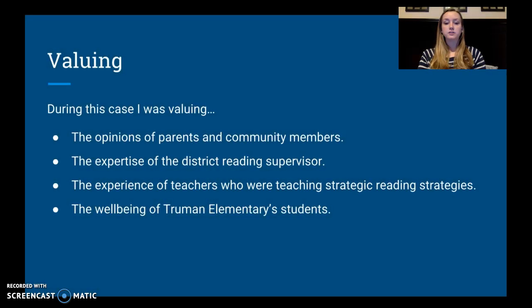Finally, valuing. There are a variety of different things I valued during this case. First, I was valuing the opinions of the parents and community members — a PTA president writing you a letter about inadequate instruction is not something you want to take lightly as a principal. I also valued the expertise of the district reading supervisor and the experience of teachers who were already implementing good practices in their classrooms. I value those teachers and want to make them leaders in my school. Most of all, I valued the well-being of the students in the elementary school.